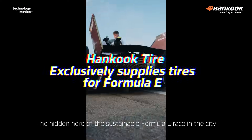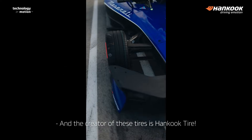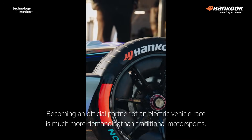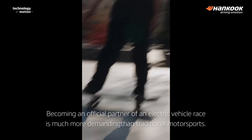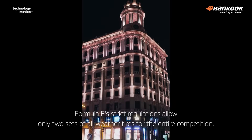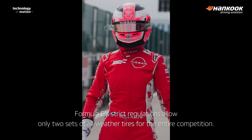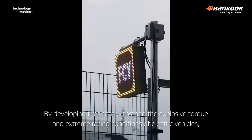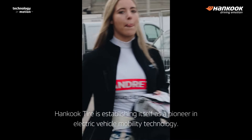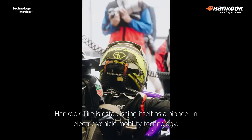The hidden hero of the sustainable Formula E race in the city is the tire, and the creator of these tires is Hankook Tire. Becoming an official partner of an electric vehicle race is much more demanding than traditional motorsports. Formula E's strict regulations allow only two sets of all-weather tires for the entire competition. By developing tires that withstand the explosive torque and extreme racing conditions of electric vehicles, Hankook Tire is establishing itself as a pioneer in electric vehicle mobility technology.